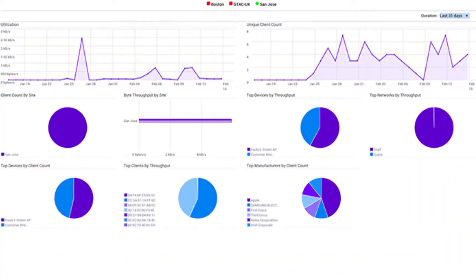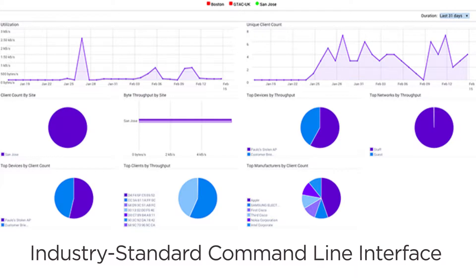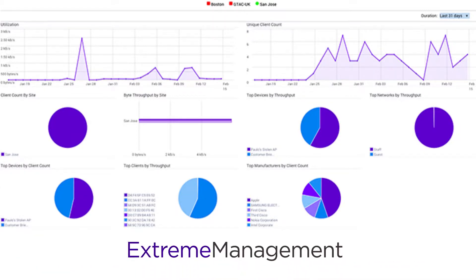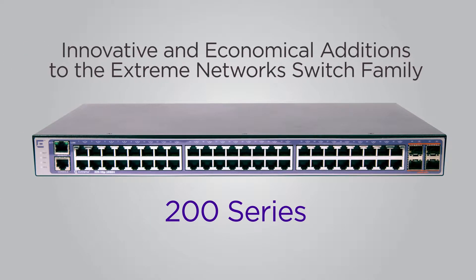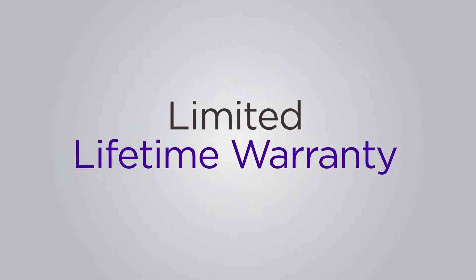The 200 Series flexible management options include cloud-based management via Extreme Cloud, a web browser-based graphical user interface, industry-standard command line interface with scripting capabilities, or the Extreme Management Center. The Extreme Switching 200 Series are innovative and economical additions to Extreme Networks' switch family.